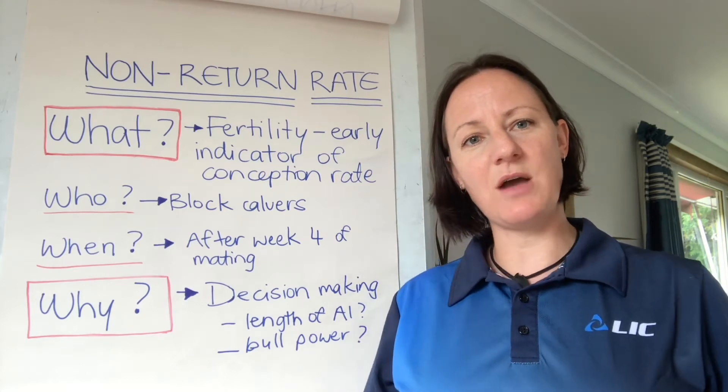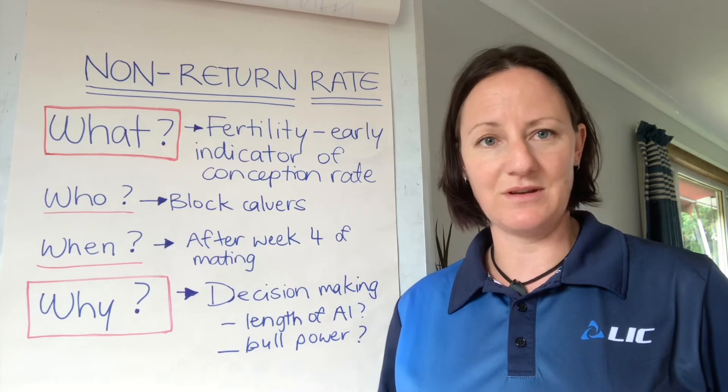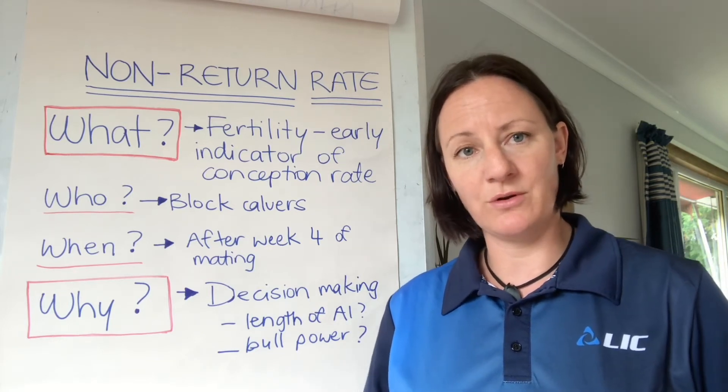Hi, my name is Bess. I work for LIC as a pasture-to-profit consultant in North England and Scotland. Thank you for joining me for this short video on non-return rates.